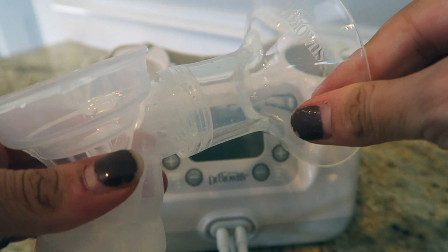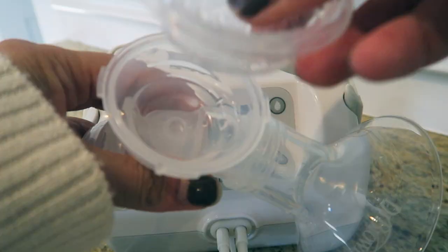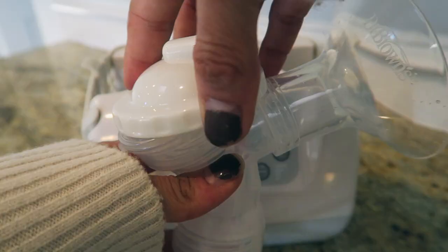Everything you need to pump, store, and feed comes in the box. It has a rechargeable battery and is customizable to adapt to your needs. The shields come in different sizes — A, B, or C — depending on your breast size. All of the parts that come in contact with milk can go on the top rack of the dishwasher, which is convenient. These feature the Dr. Brown soft shape shields — they're silicone-based and conform to your breasts, unlike the old hard plastic ones that would stick and were harsh on your nipples. Putting the entire system together took me less than five minutes.